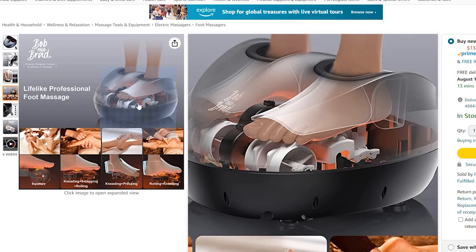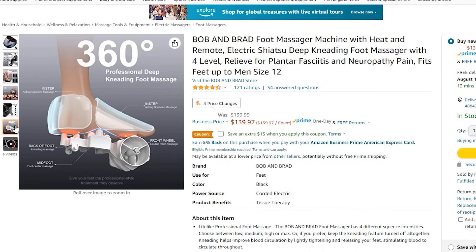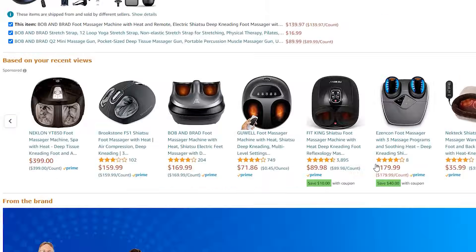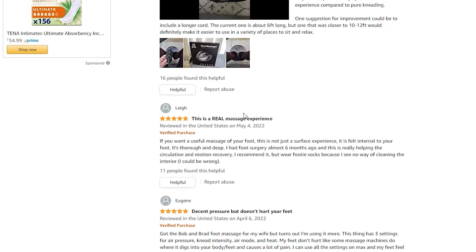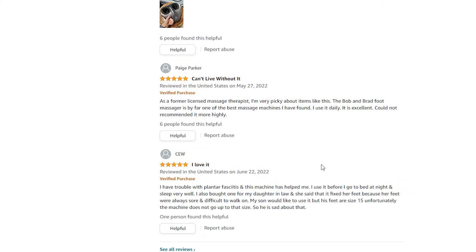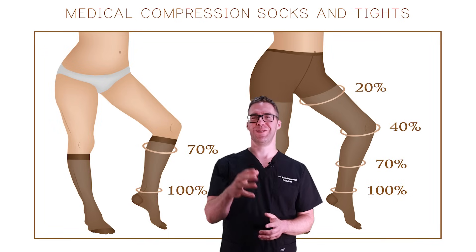There are specific foot massager devices available — one sent to me fits up to men's size 12. You stick your feet in and it puts pressure from the bottom, rolls and presses into your arch while you watch TV, and compresses the back with air bladders. It's around $140 with a coupon and has great reviews — 4.5 out of 5. If you don't have someone to massage you, get one of these, but there are cheaper devices too. Compression socks can also make a big difference by keeping swelling down and preventing nerve stretching.